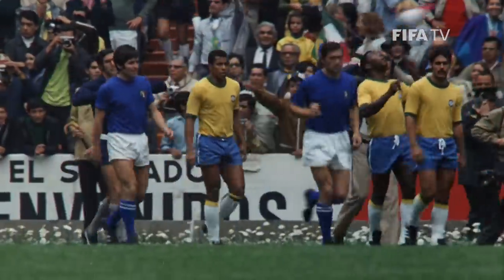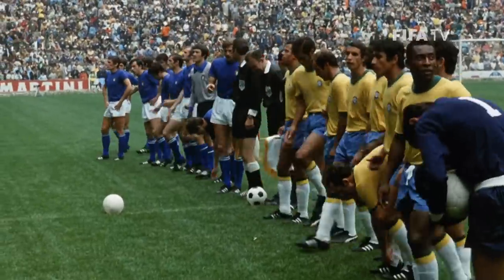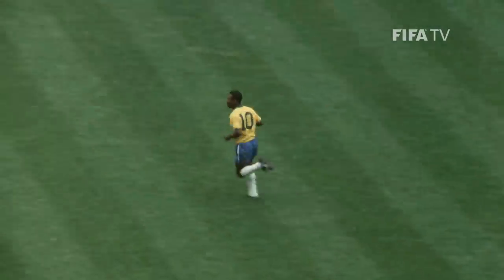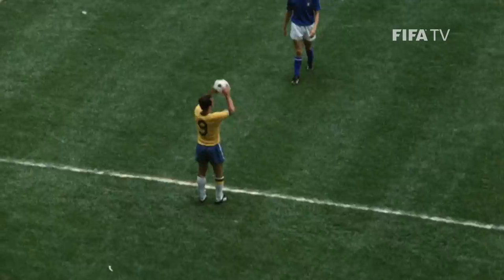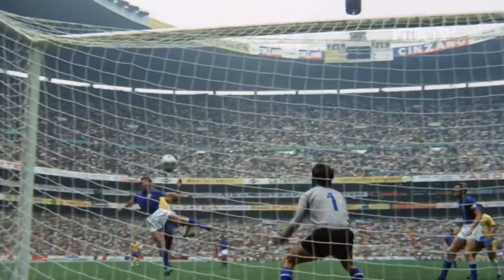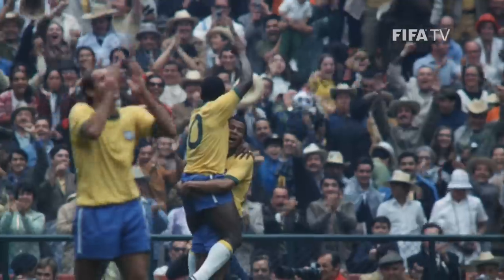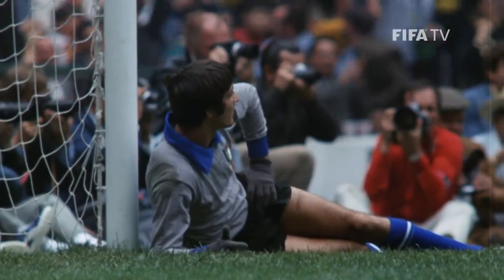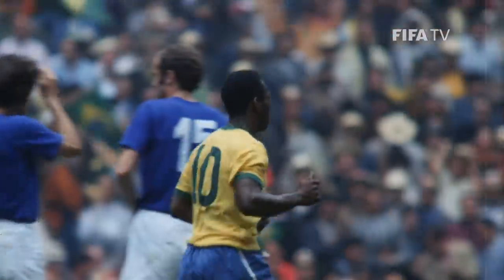And of course, the final — an historic match between Brazil and Italy. This legendary Brazil side featured none other than Pelé, who within 20 minutes was already on the score sheet. And Pelé! Well, it had to be Pelé, because that is Brazil's 100th goal in World Cup finals.